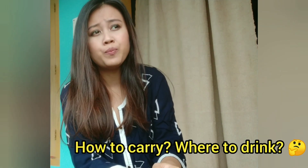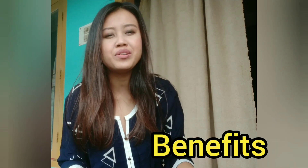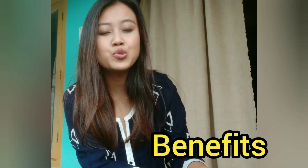You can carry this anywhere, wherever you go — in your water bottle, or just have a sip during your work. As we are stuck at home, just have this water instead of normal water. One secret is that it helps in boosting your metabolism and also helps in decreasing belly fat.